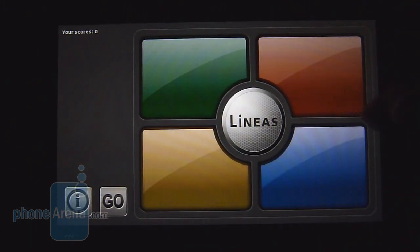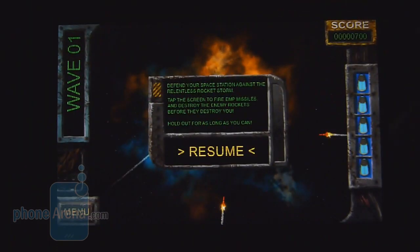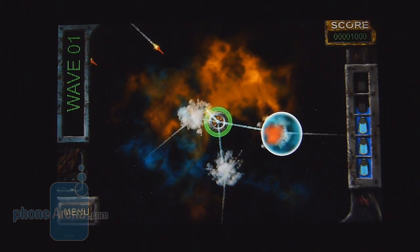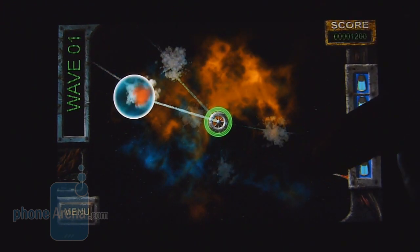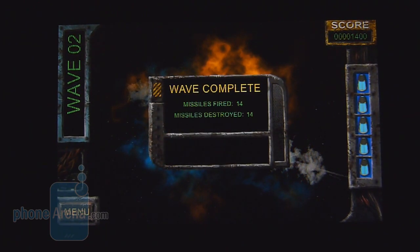There's a Simon Says-type game here, which is very easy. And there's a missile commander-type game that shows off the graphics power of the Playbook. Hopefully down the road we'll see better first-party and even third-party applications to make it a very attractive platform.